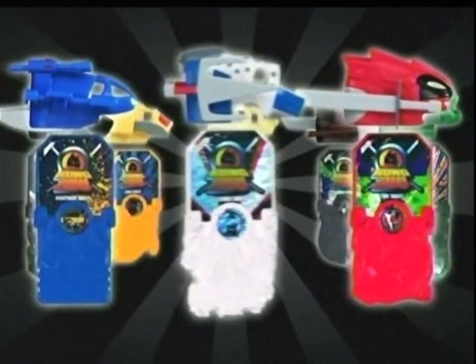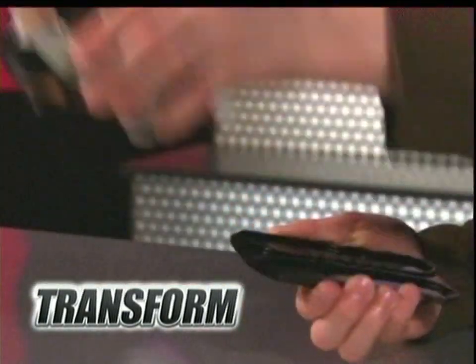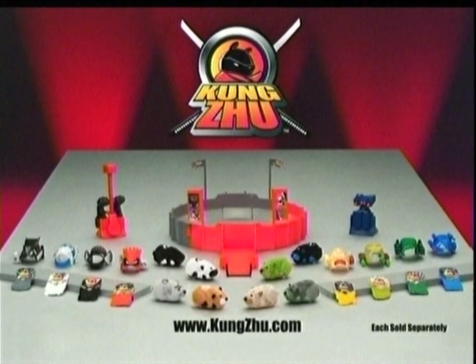Kongzoo. Transform your Kongzoo Hamster with the armor and power up with the tablet of Zoom. Deploy your Kongzoo Ninja for combat in the battle arena. Kongzoo Hamsters and more, talent in place, sold separately.